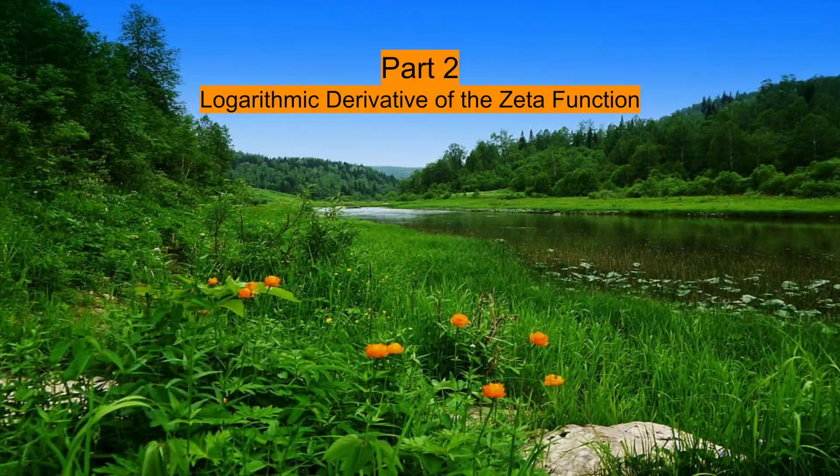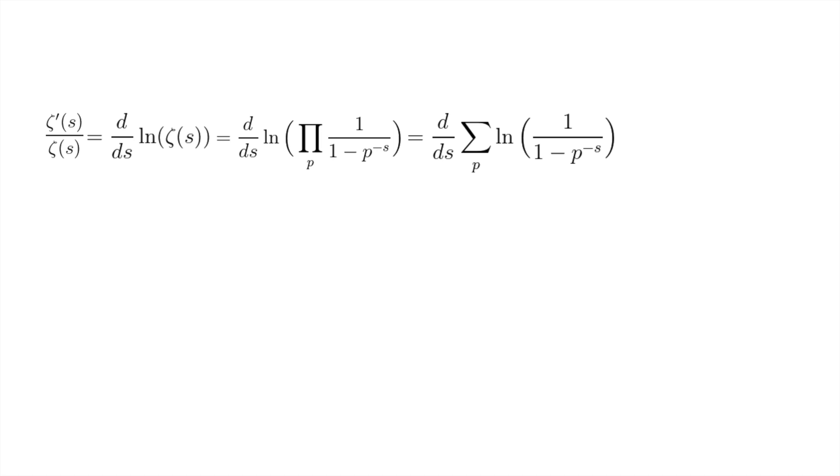Now consider zeta prime of s divided by zeta of s. By the chain rule, this equals d over ds of the natural log of zeta of s. We can plug in the Euler product formula, then move the natural log inside by turning the product into a sum, and also move the d over ds inside.